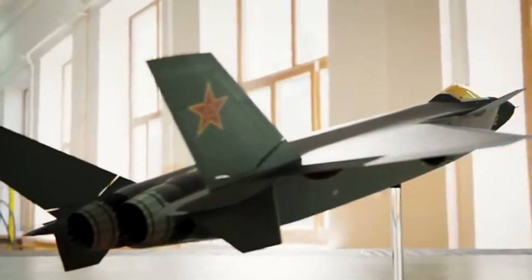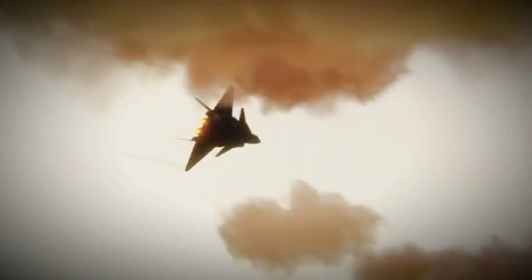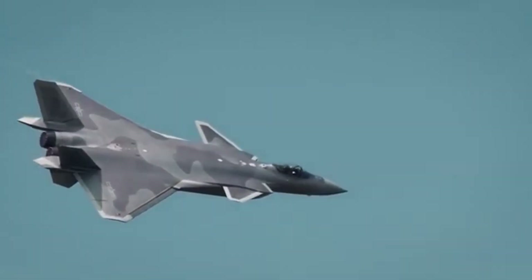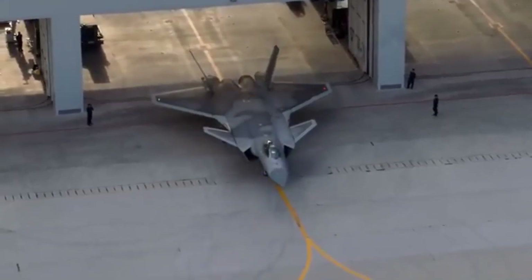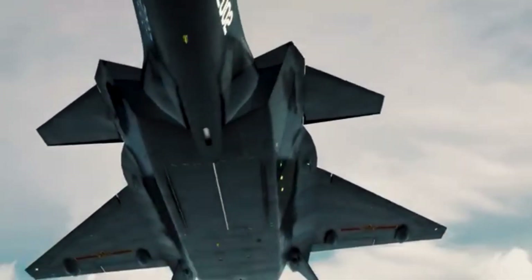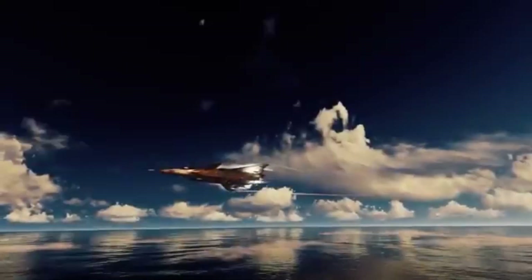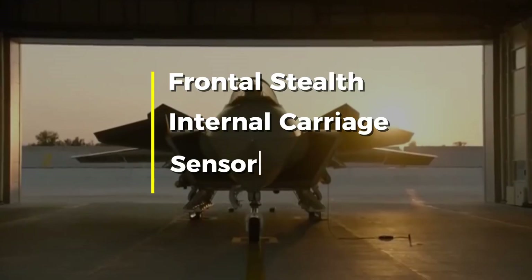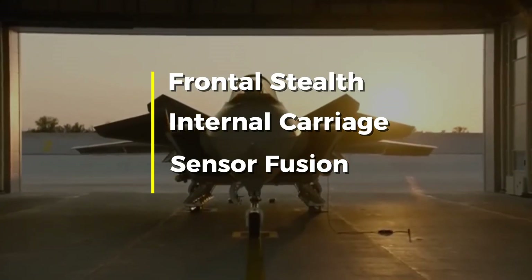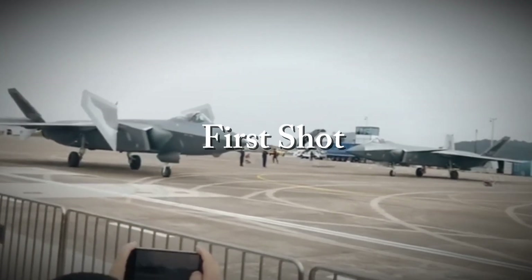The Chengdu J-20 is an unmistakable statement of Chinese intent — a large, stealth-focused, twin-engine fighter built around long-range sensors and long-reach missiles rather than pure dogfighting agility. From its diamond-shaped canards to its broad fuselage and internal bays, the J-20's airframe shows design choices aimed at frontal stealth, large internal fuel and weapons carriage, and sensor fusion — all traits associated with the fifth-generation concept of first look, first shot, first kill.